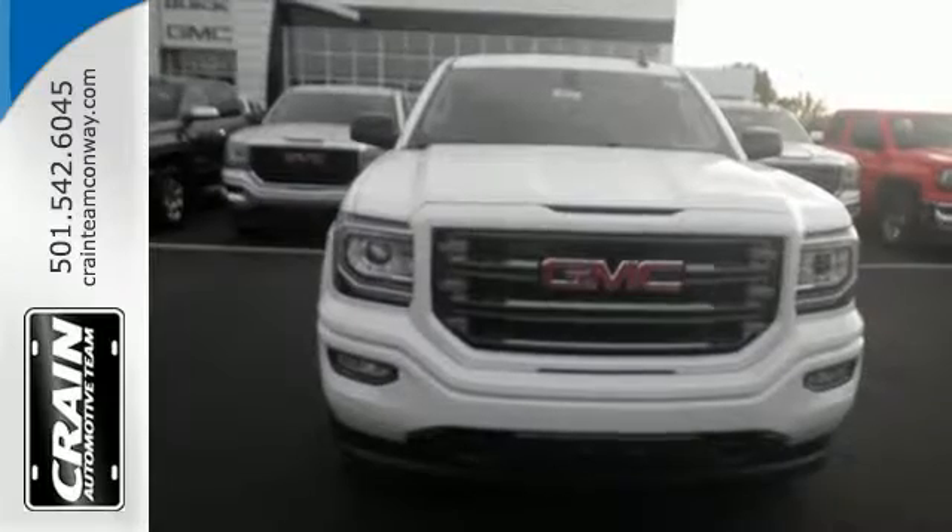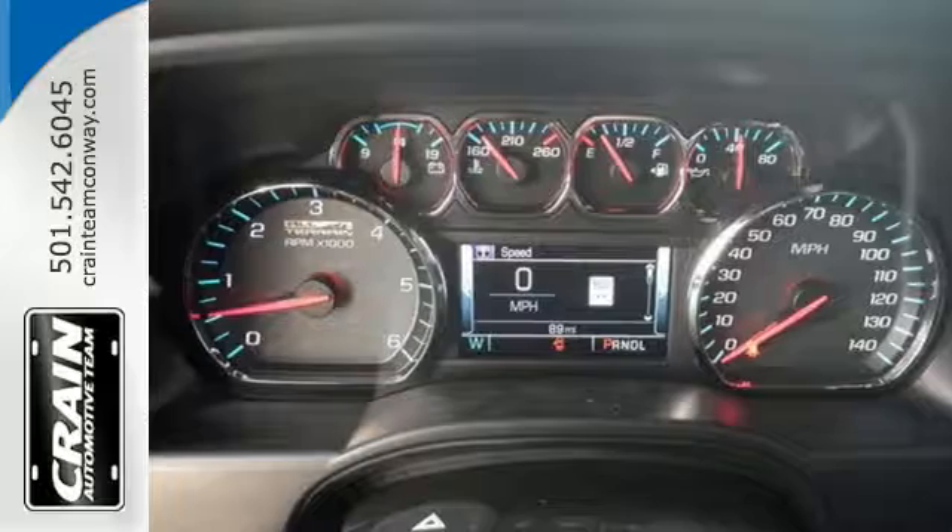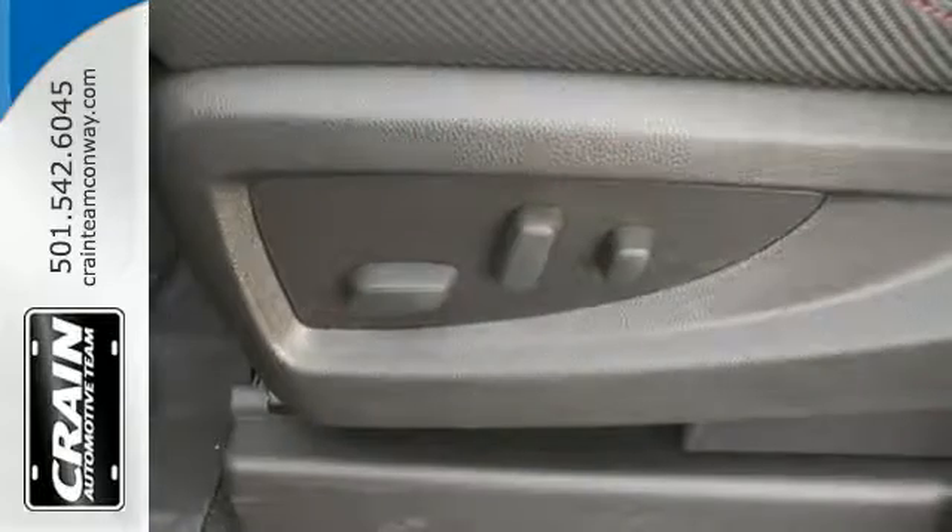For your safety it has Hill Start Assist, StabilTrak with Traction Control, and Electronic Trailer Sway Control. Use the corner step rear bumper to easily load up the bed.